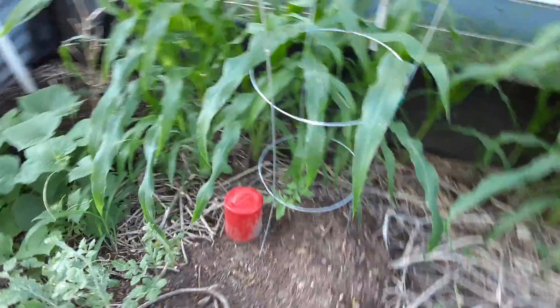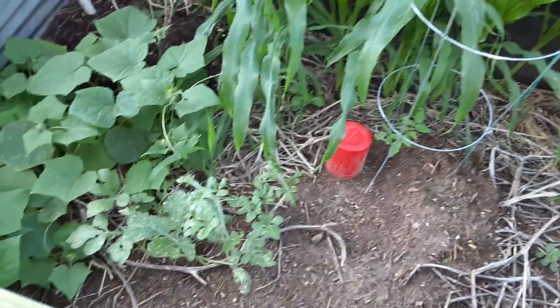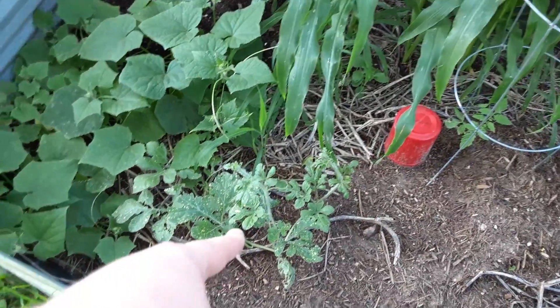This tomato is growing nicely — very nice. This melon here also growing very nicely.